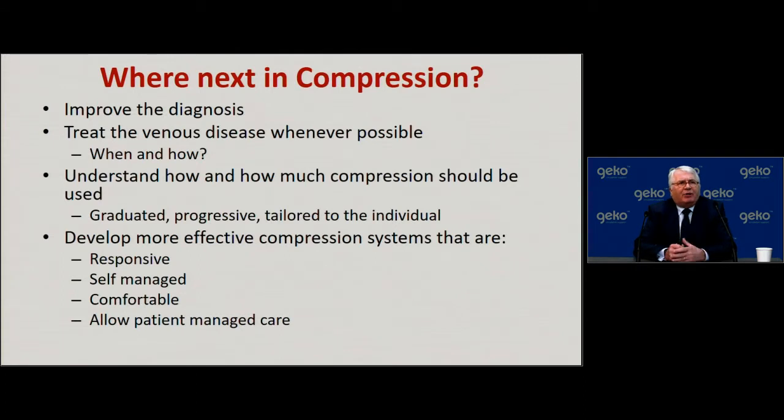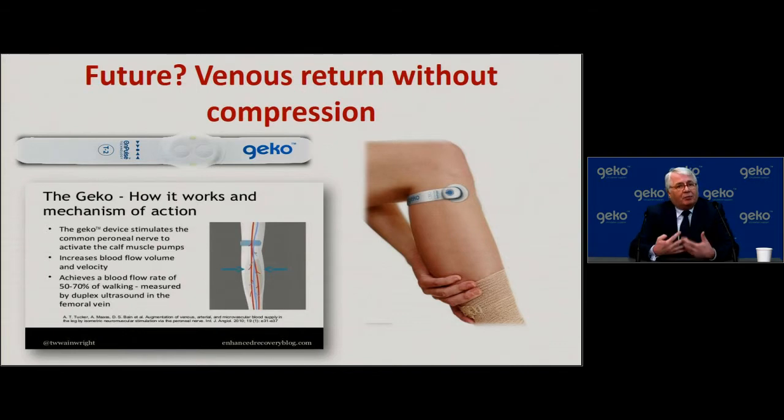Going forward with compression, we need to consider: can we improve diagnosis of underlying disease, treat venous disease where possible through vascular interventions or vein harvesting, understand how much compression to use for an individual patient with a particular disease and shaped leg, and develop more effective systems that are responsive to patient activity, self-managed, comfortable, and patient-centered? Can I be deliberately provocative by suggesting the future may be improving venous return without compression?